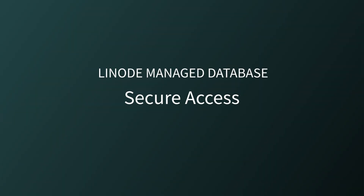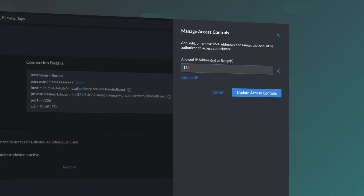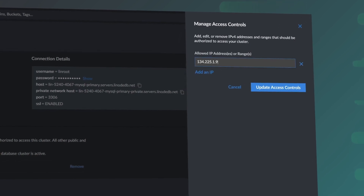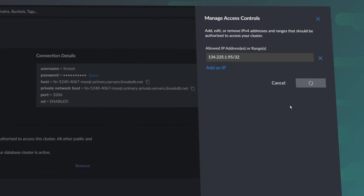Secure access. Seeing as our managed databases are production-ready out of the box, it should be no surprise that we offer stringent controls of which devices can make database queries. It's easy to update trusted IP addresses, and all queries happen via HTTPS requests.